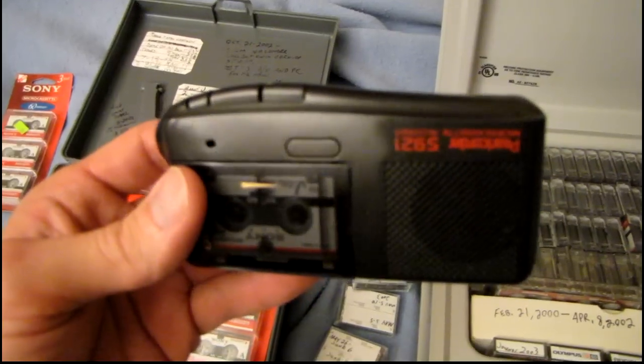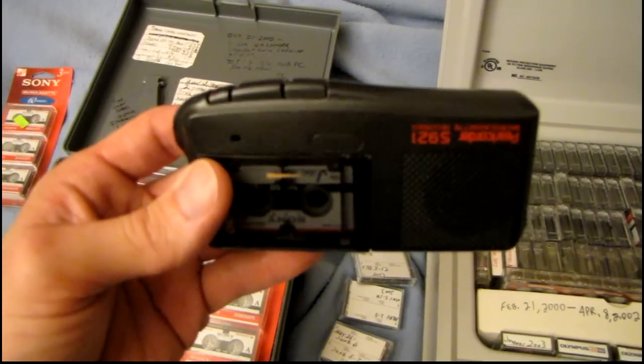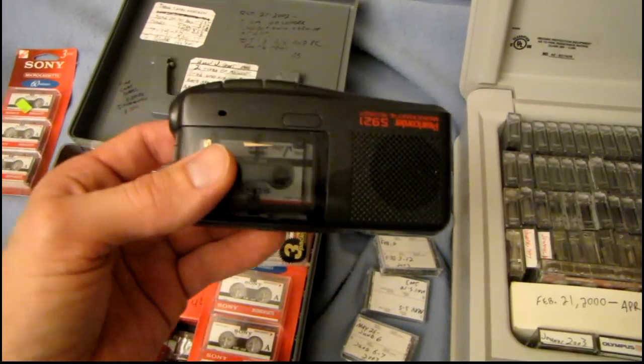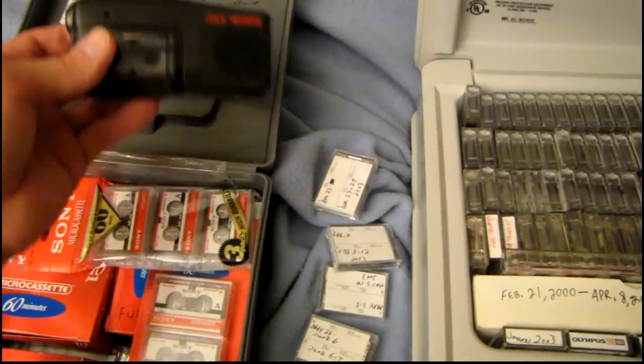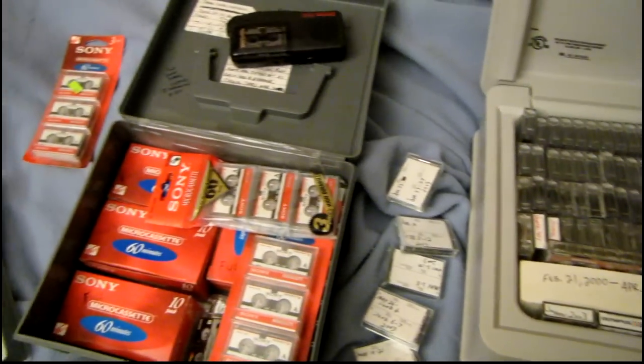A few years later I got this very recorder here — this Olympus Pearlcorder S921. It still works great; in fact I've had the same batteries in it for several years now and they're still good. I just used it a couple weeks ago.